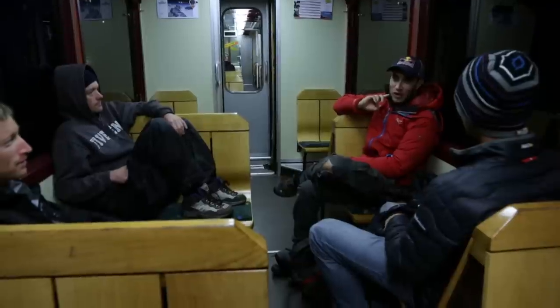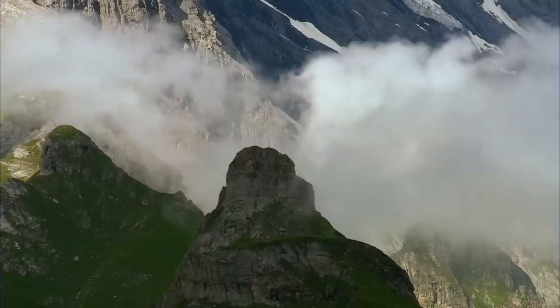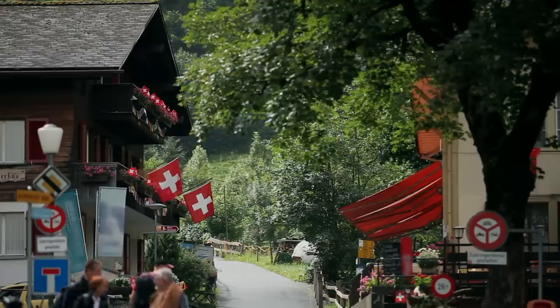Lauterbrunnen Valley is insane. I try to go there as often as possible. For training, for me, there's really no other spot that compares with it. Even if the weather's bad, you can usually be jumping.